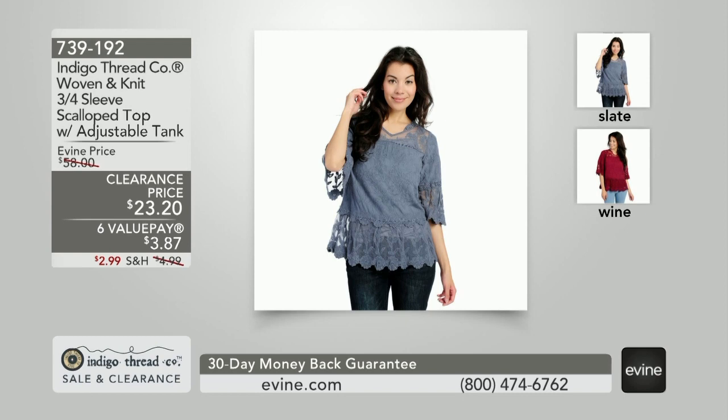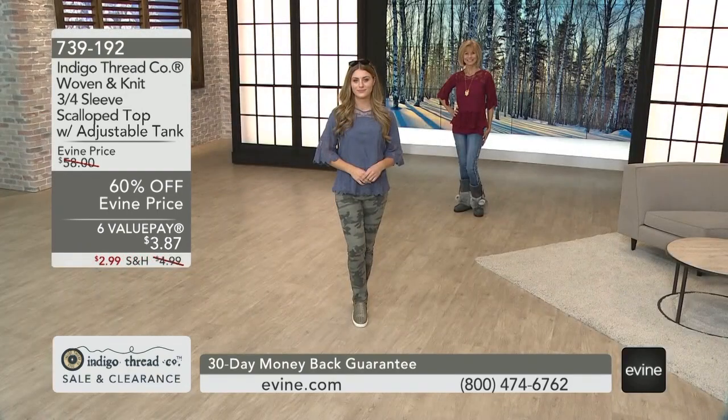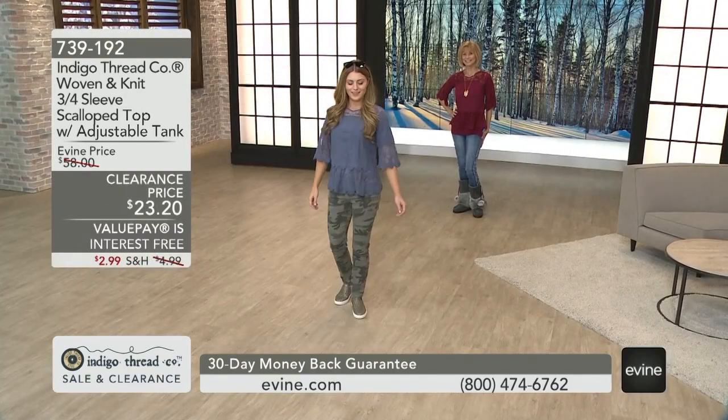Another fun indigo top with a three-quarter sleeve. The scalloped top has the adjustable tank included for $23 and a few pennies. It's 60% off. 739-192 is your item number.